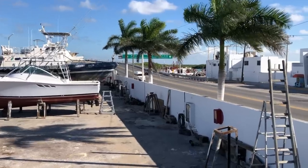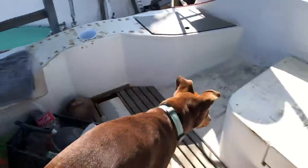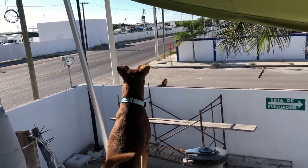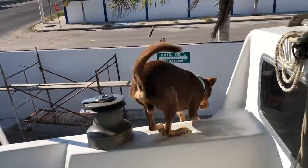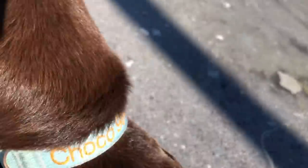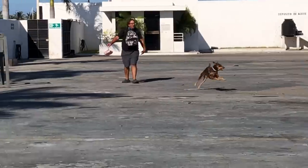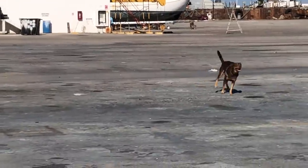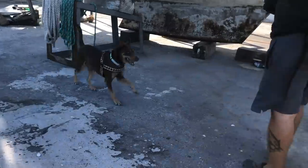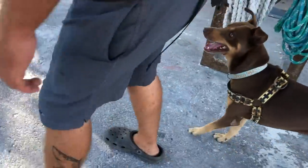Robby is finally returning to the boatyard from being away. He left with one bag and came back with two — he doesn't know how. We've miraculously received the new propeller. Some items we've ordered online just never made it through customs.